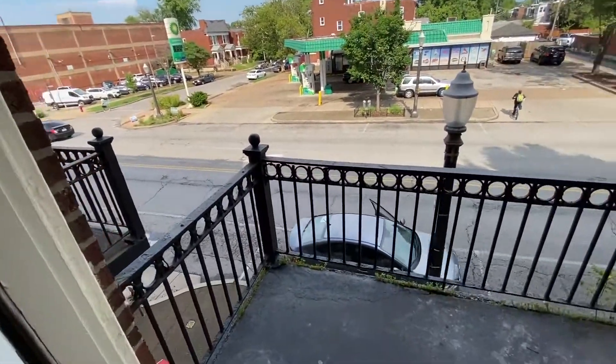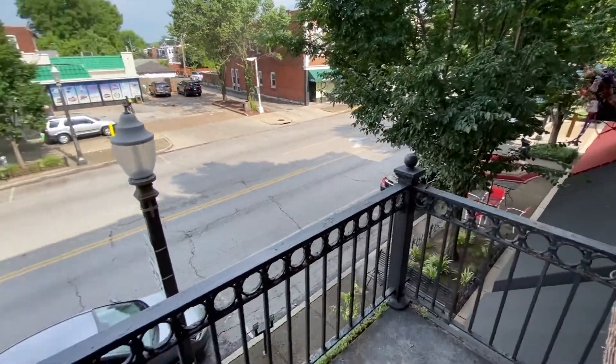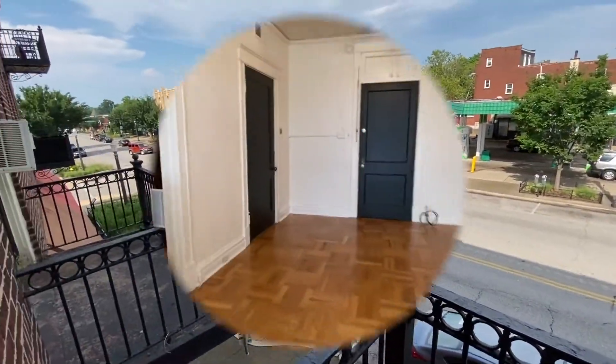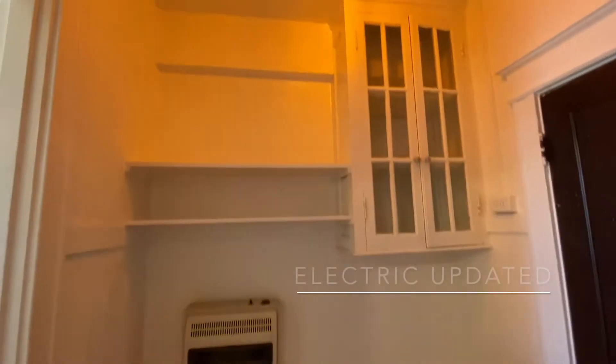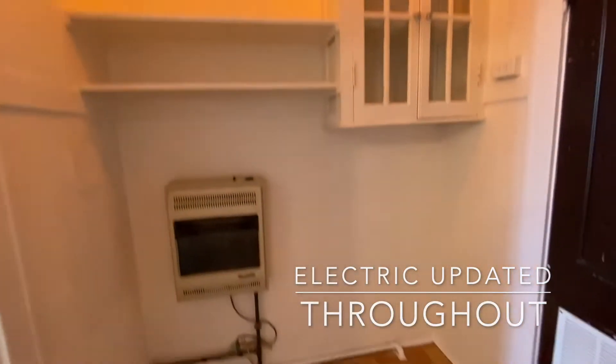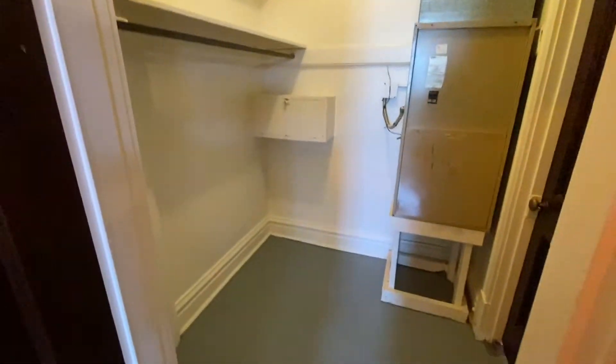A really nice feature is the balcony that overlooks Grand Boulevard. The apartment has a lot of storage space for its size. There's a middle room that offers storage and a closet that offers more storage space.